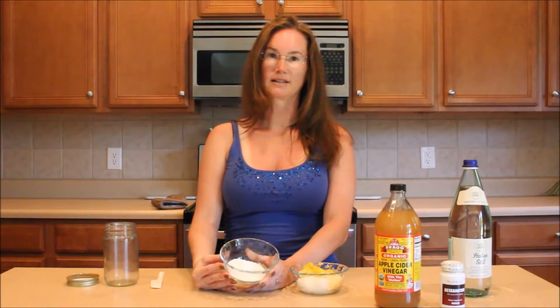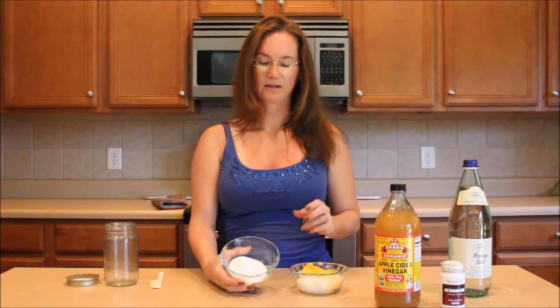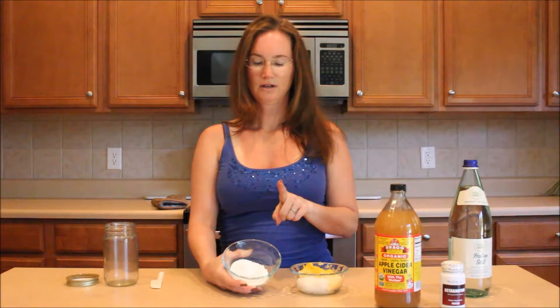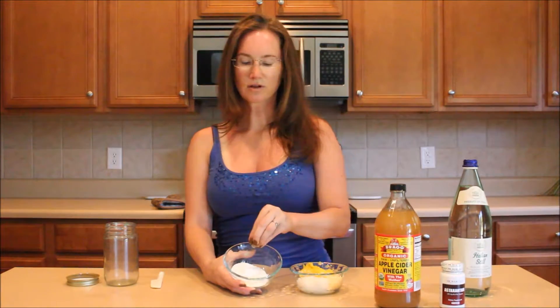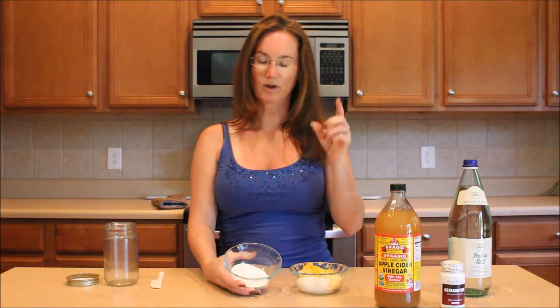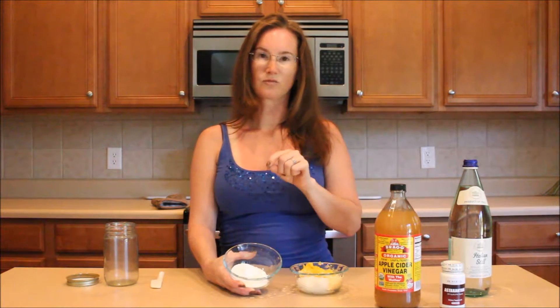The fourth ingredient is zinc oxide. Don't use titanium dioxide because that's not good for your skin. The zinc oxide is high-grade fine powder and it's safe for the skin — they use it in cosmetics and in sunscreens. The amount of zinc oxide determines how much sun protection you get. For my recipe today I'm going to use two and a half tablespoons, which will give me a sunblock of SPF 20 or more. So let's get started.